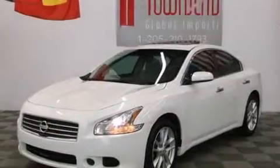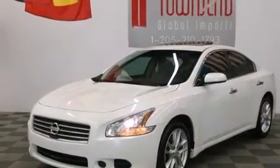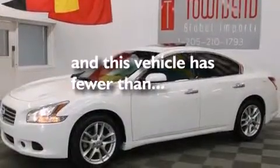Latch-ready child seat anchors, rear seat childproof door locks, dual power seats, and this vehicle has fewer than 53,000 miles on the odometer.